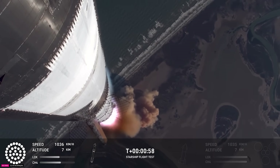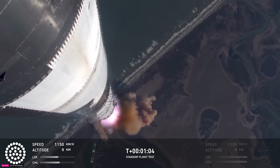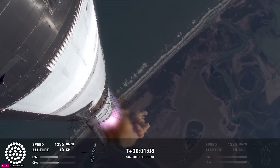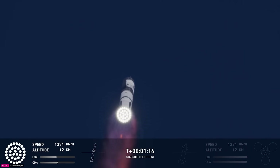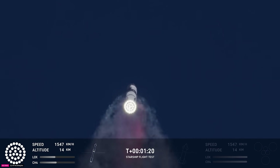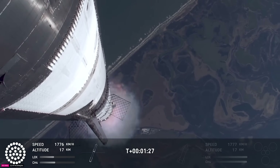Watching Starship arc into just endless blue skies right now. Vehicle supersonic — more than a minute into flight, the vehicle's supersonic. Max Q. We just passed through max Q. That's the greatest stress the vehicle's going to experience on the way uphill.